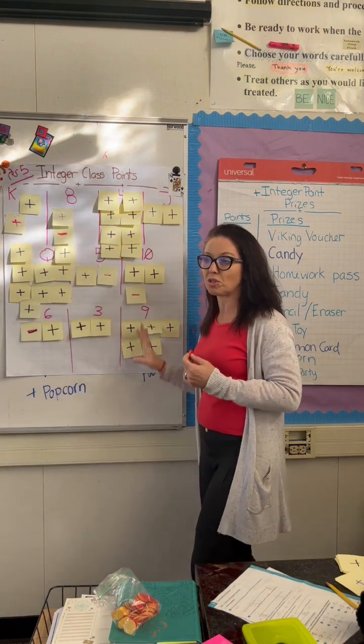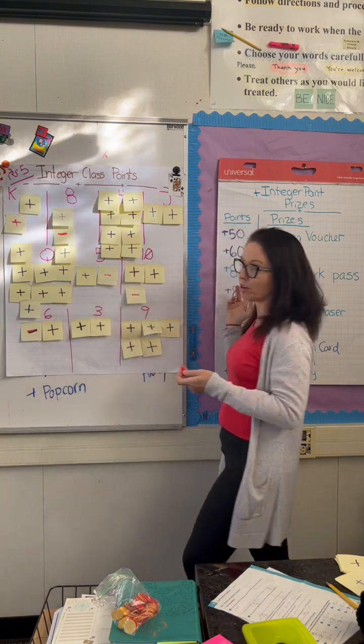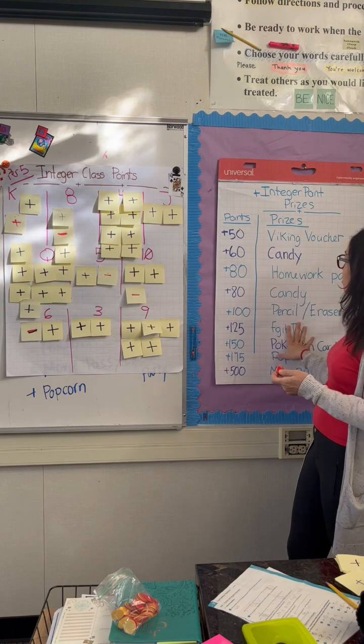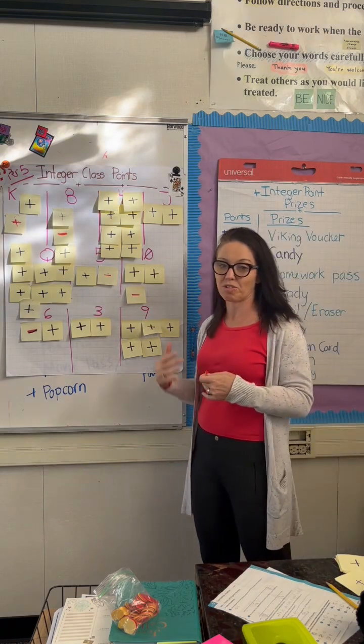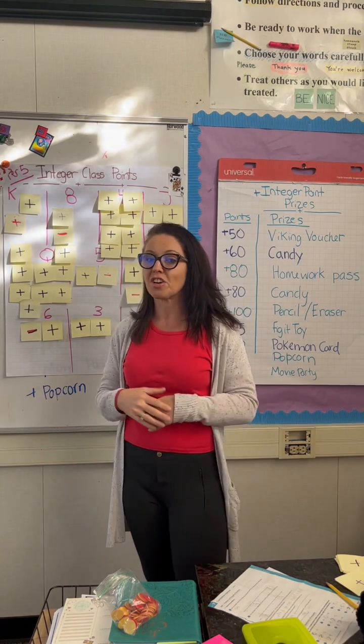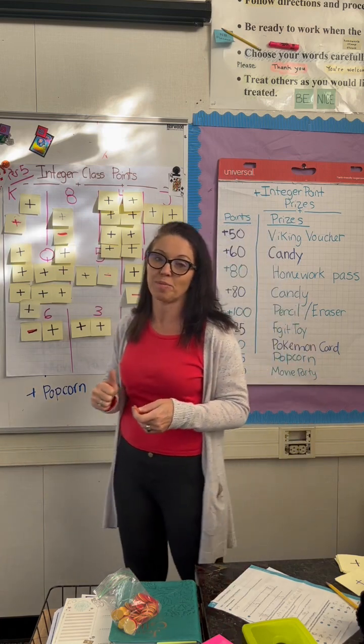When students start to accumulate points each class, they can then make a choice about how they want to spend their class points. This is a list they came up with together for different prizes — whether it's a piece of candy, a homework pass, free time, get to listen to music. You don't have to break the bank, but it's a fun and easy way that you can hack classroom management.